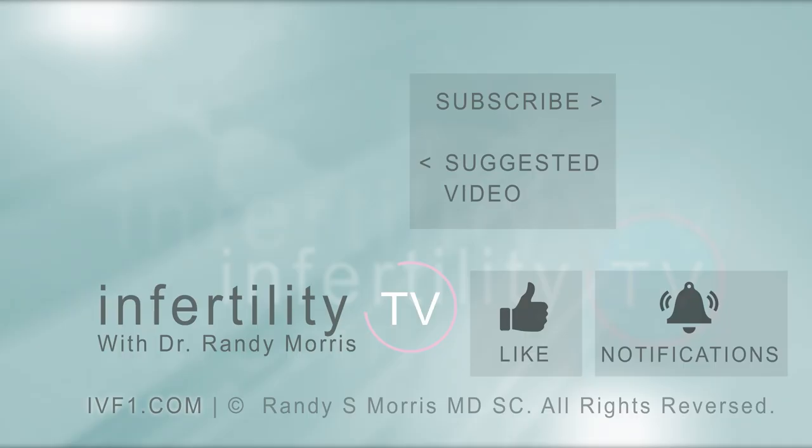Infertility TV is your most trusted source for accurate information on infertility and miscarriage. If you are not a subscriber yet, hit the subscribe button right now. A new episode is released every week — don't miss any episodes. You can also check us out on our website, ivf1.com, where you can become a patient.